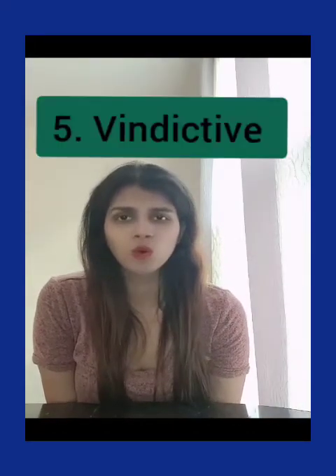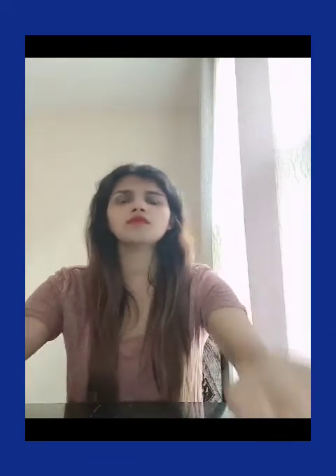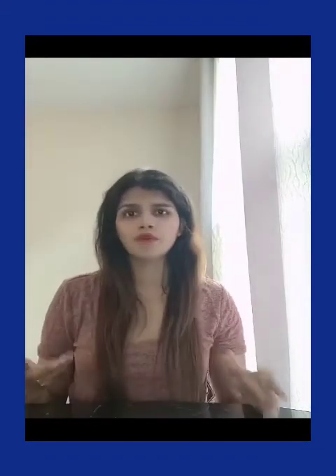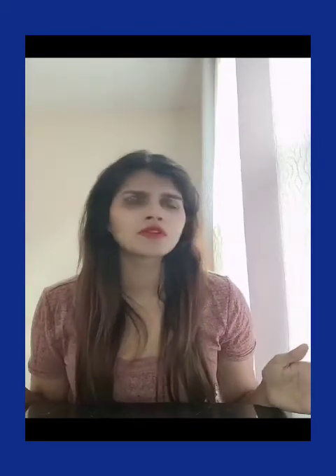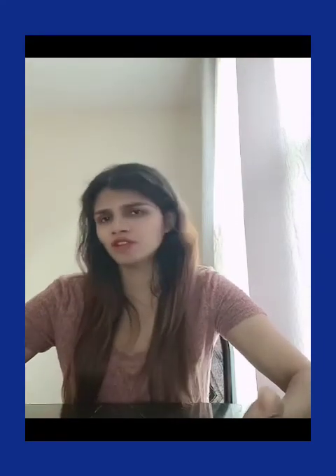The fifth word is 'vindictive.' Vindictive means having a strong or unreasoning desire for revenge — someone who wants to take revenge for anything and everything. For example: Neha is a vindictive woman who burned all the clothes of her ex-boyfriend. Vindictive means wanting revenge for no real reason.